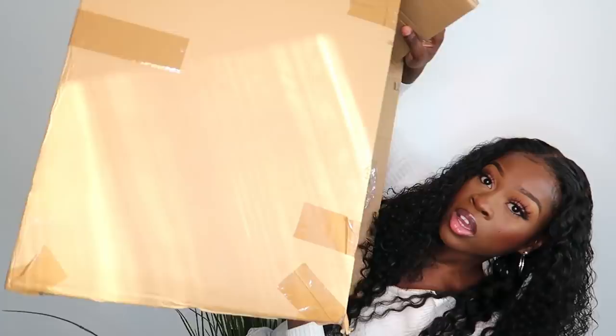Hey guys, welcome back to my channel, I hope you're all doing fantastic today. We have a huge package, we're going to be doing a try-on haul from Opoly. I just want to show you the box because I don't think there's that much stuff in the box, but look at this — we've got a lot.